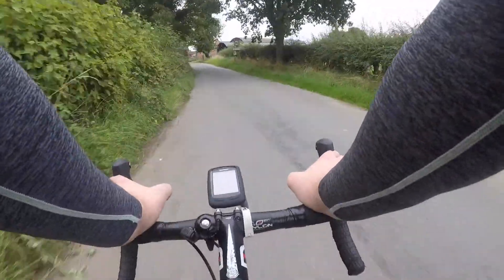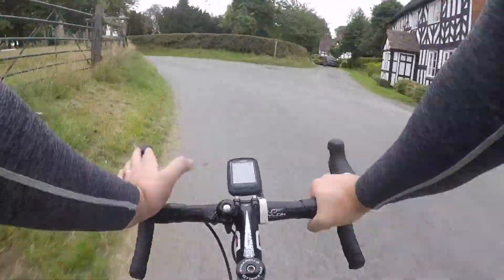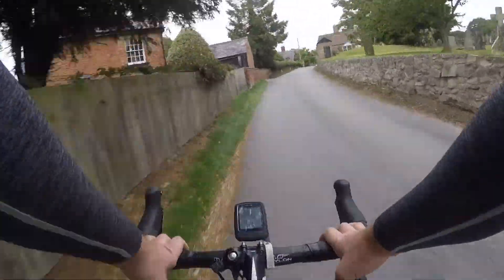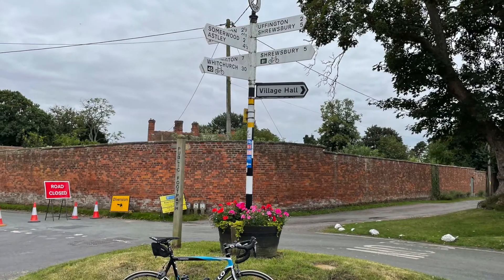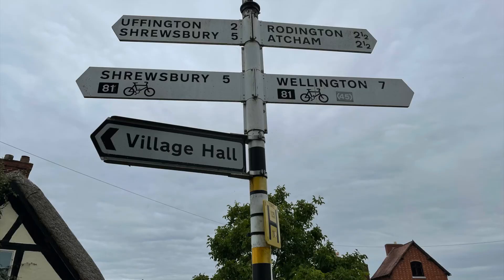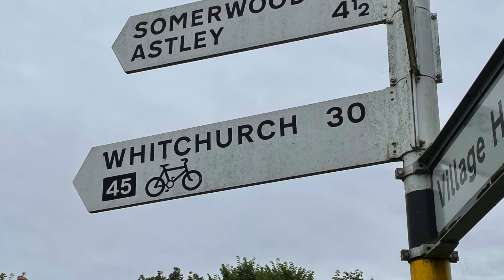A couple of miles from Uffington we come into the village of Upton Magna. As we pass through the village you'll see the Church of St Lucia on your right, which has parts dating back to Norman times. As we come into the centre of the village there are some lovely Tudor buildings, as well as an old fashioned signpost letting us know how far along Route 81 we have to go until we get to Wellington, and also that we're crossing Route 45 of the network at this point.